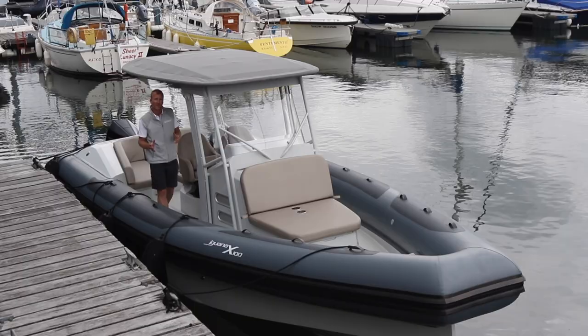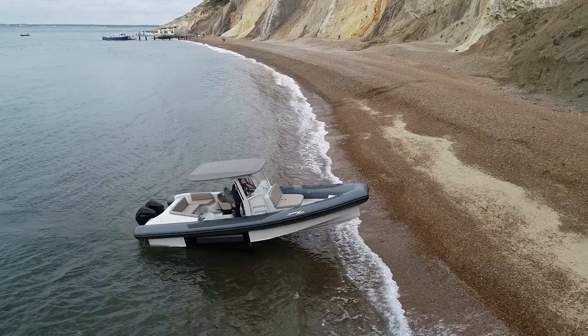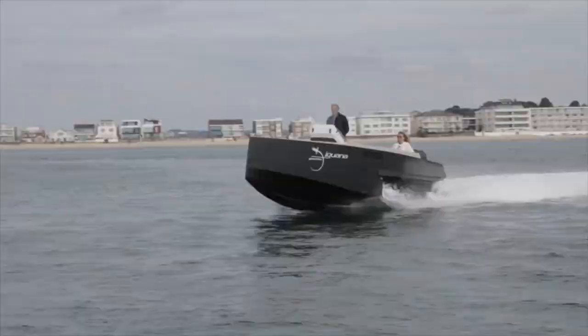Amphibious boats are enjoying quite a success at the moment in the UK. They're so versatile — you can just crawl up the beach, especially if you live by the sea. It's a perfect means of getting into and out of the water without having to worry about trailers or even marina berths. You literally just drive it up the beach.